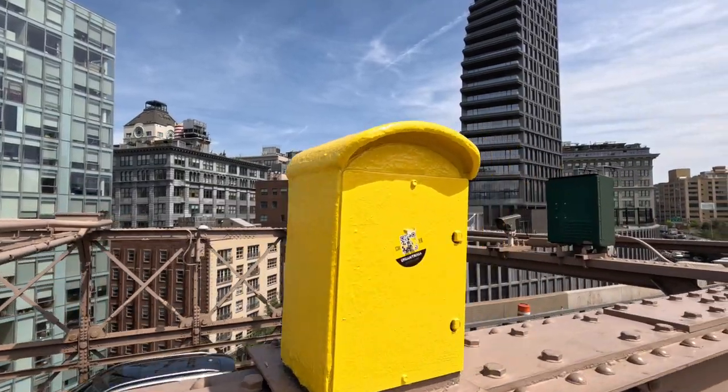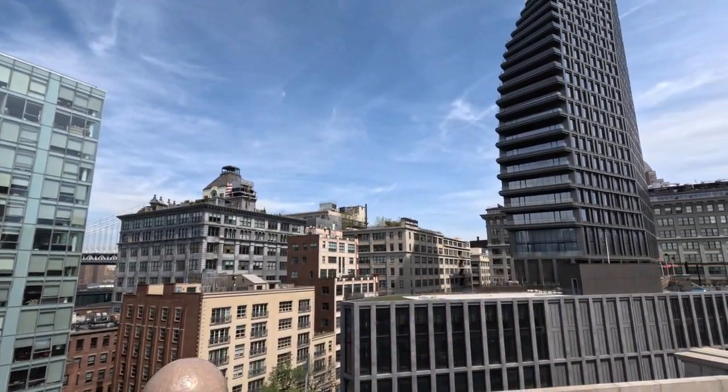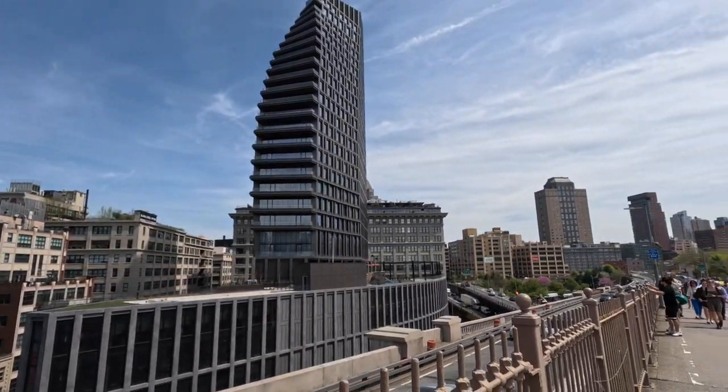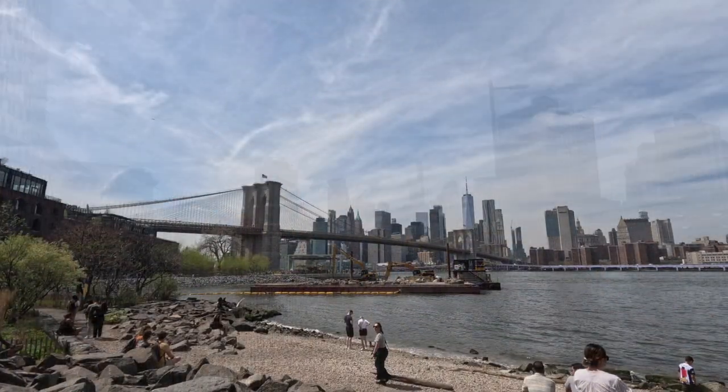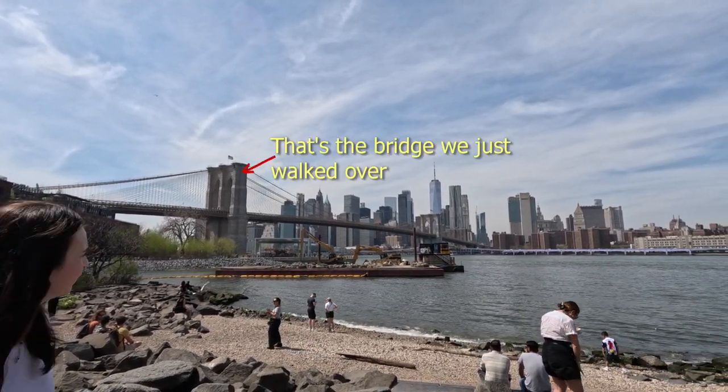After a very long hot walk, we finally made it to Brooklyn, though it turned out to still be quite a long walk until we made it to the end of the bridge. There's this nice little riverside park that runs all along the Brooklyn side of the river.